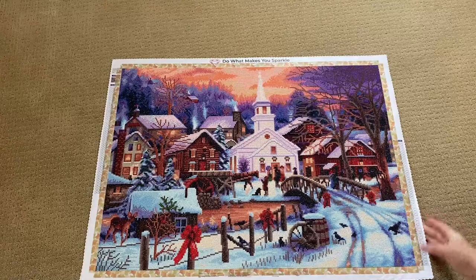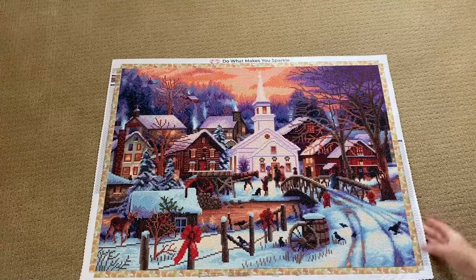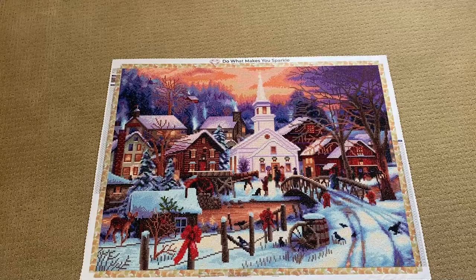Another Chuck Pinson — that makes my third one for the year. 'Hope Runs Deep,' from Diamond Art Club. It measures 76 by 56 centimeters, full round with 49 colors.